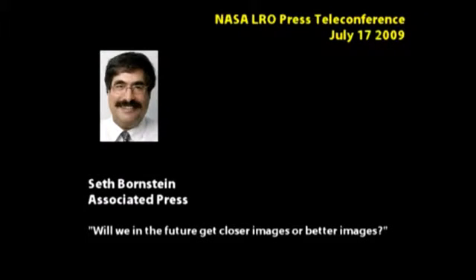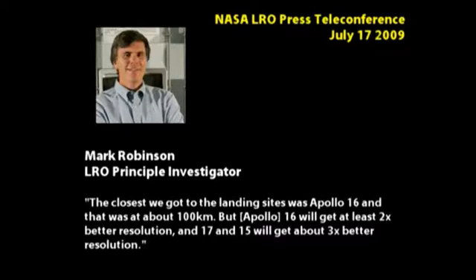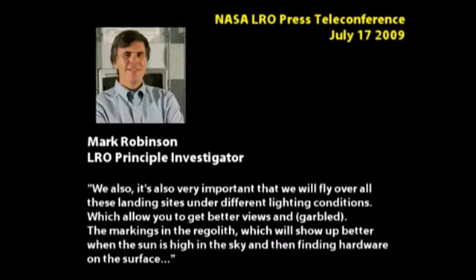Will we, in the future, get even closer, better images? We will get higher resolution. We're in this commissioning phase orbit right now, which is the elliptical orbit. The closest to the moon we get is over the south pole, that's about 30 kilometers, and at the north pole we're about 200 kilometers above the surface. The closest we got to the landing sites was Apollo 16, and that was at about 100 kilometers. So at 16 we'll get at least two times better resolution, and at 17 and 15 we'll get about three times better resolution. It's very important that we will fly over all these landing sites under different lighting conditions, which allow you to get better views of different types of features.